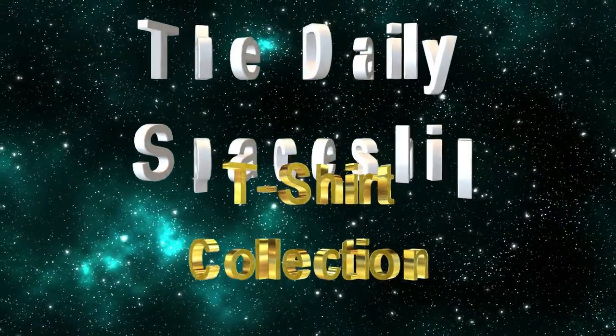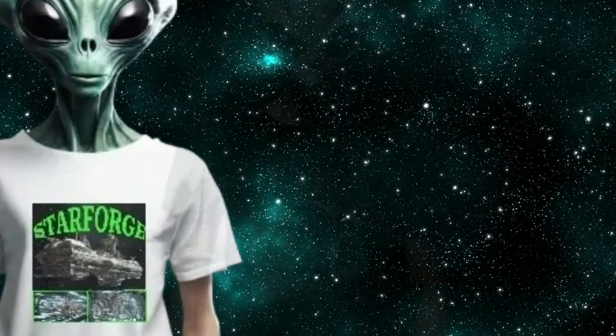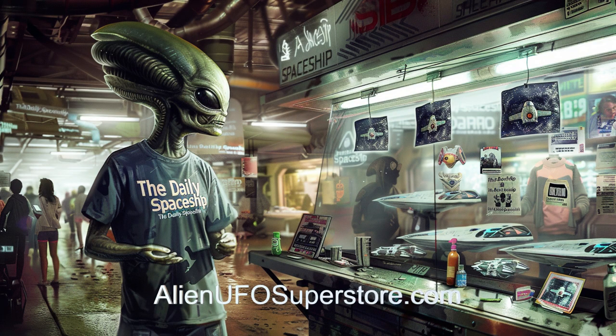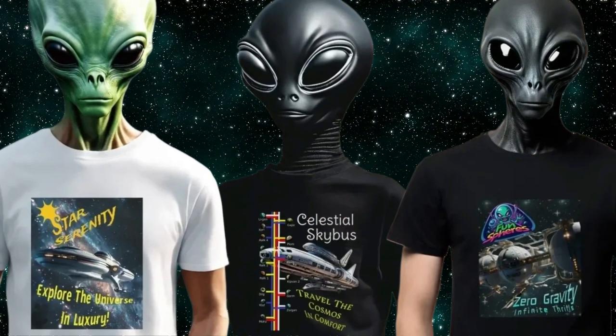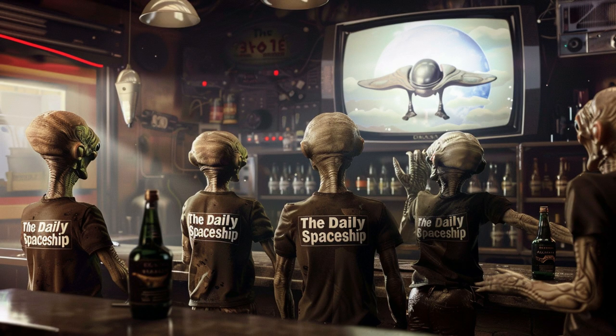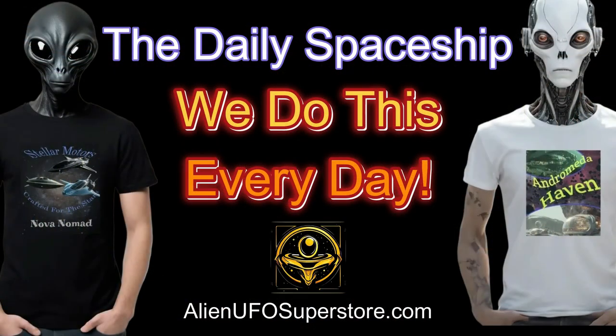Attention all star travelers, the wait is over. The Daily Spaceship t-shirt collection has landed at AlienUFOSuperstore.com. Embrace the cosmic camaraderie of The Daily Spaceship with friends and neighbors. Seek out your ideal shirt, like the Star Serenity. And keep in mind, we do this every day — The Daily Spaceship with friends and neighbors.